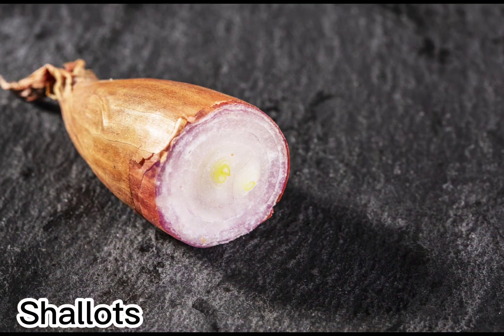As in goreng bawang, an Indonesian recipe for fried shallots.